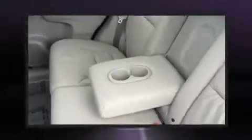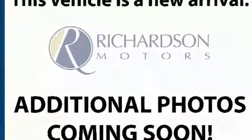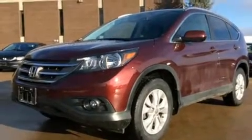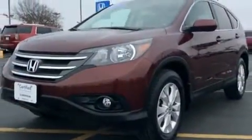All-wheel drive enhances stability in unpredictable circumstances. This vehicle has achieved certified pre-owned status by passing Honda's comprehensive certification process, including an exhaustive 150-point inspection.